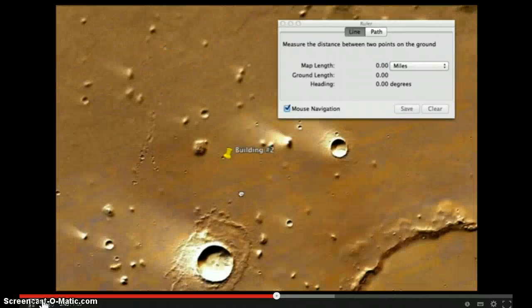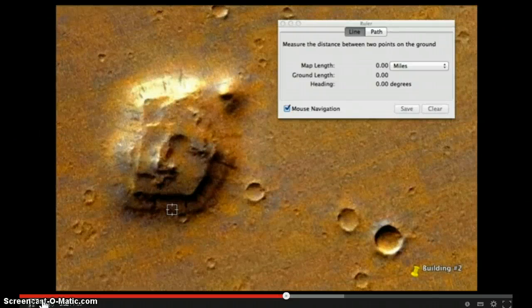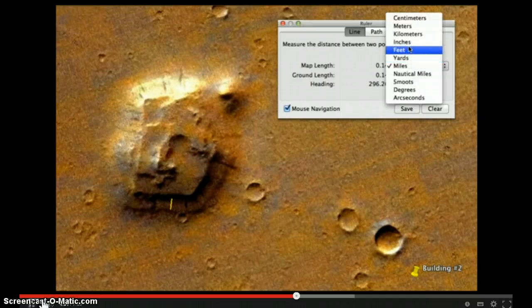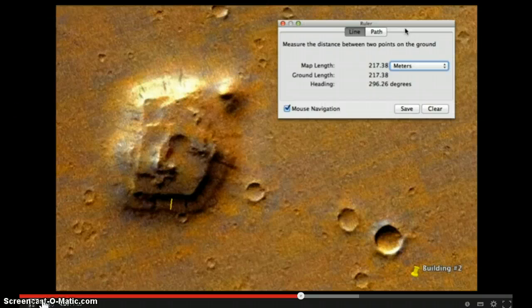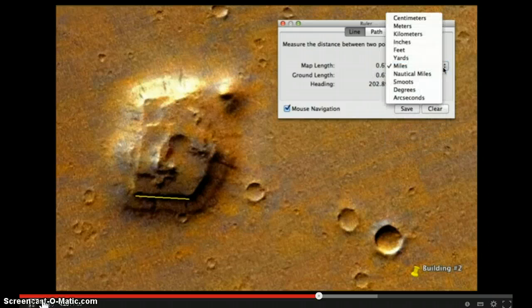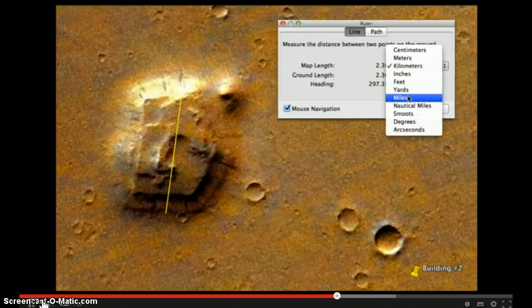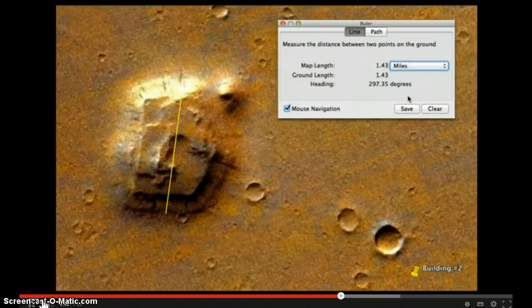Let's go to structure number two. Going from this edge to this edge, that's about 217 meters — about two football fields across — just that little area there. And if you go from the top part to there, it's 1,000 meters, half a mile, or 1.08 kilometers. Coming all the way across to where it ends, it's 2.3 kilometers across, or 1.4 miles. This sounds like a massive structure, it really does.